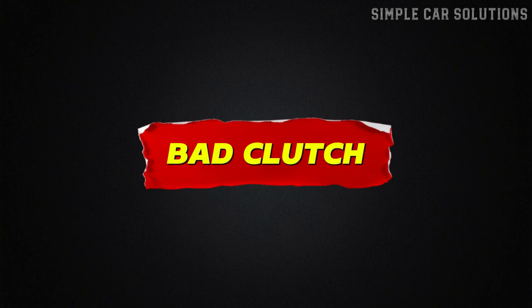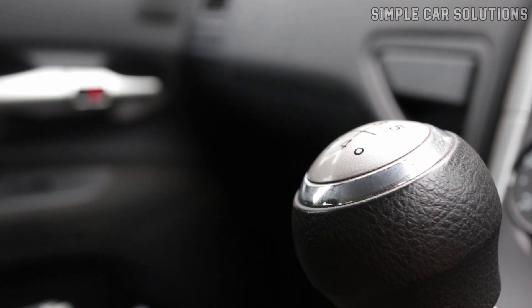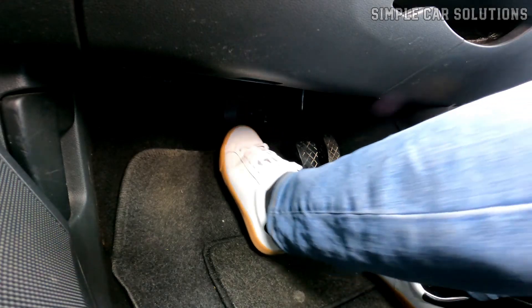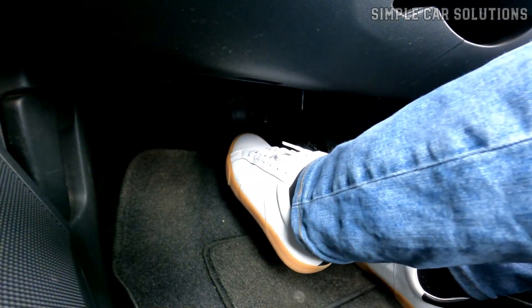Bad clutch. Another thing to consider is whether your vehicle has a manual transmission. Although it's not as common these days, if you do have a manual, a bad clutch could be the issue. A worn or faulty clutch can prevent the car from moving while the engine revs.